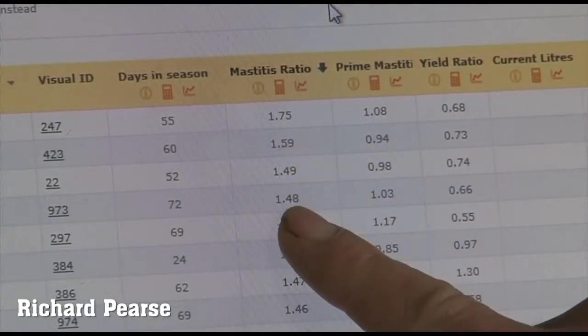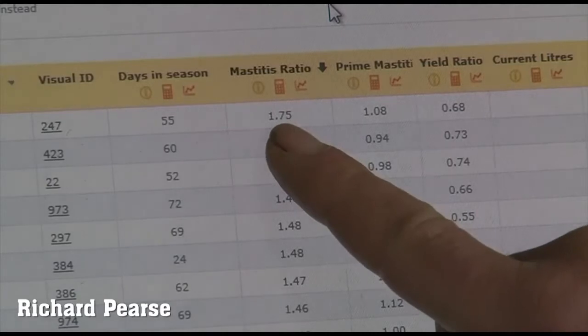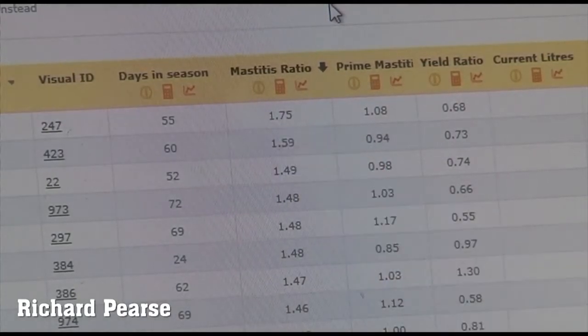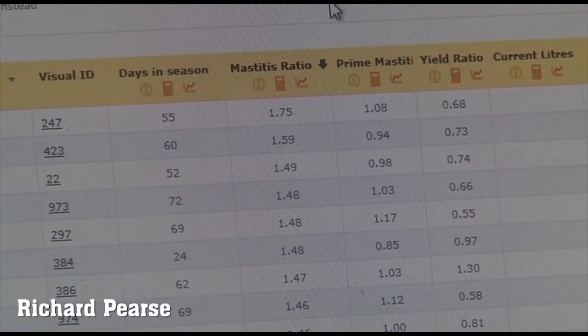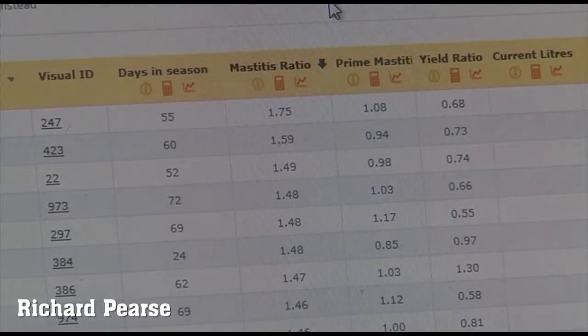The mastitis ratio ranks that cow against every other cow in the herd. If one is a perfect cow, a cow sitting at 1.75 has a high mastitis ratio and is one we want to look at closely. It decreases as we go down the list. The other number we look at closely is the prime mastitis figure, which MilkHub also provides and ranks that cow against her previous milkings.